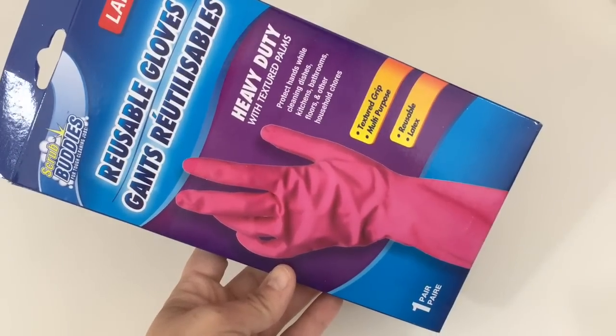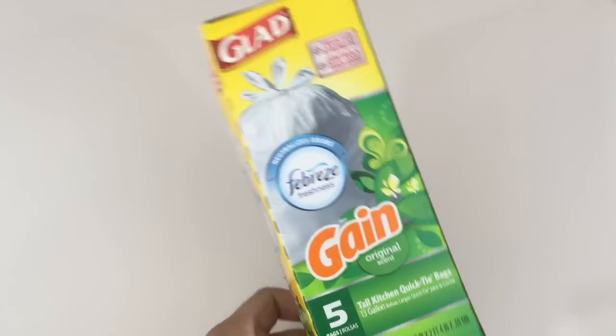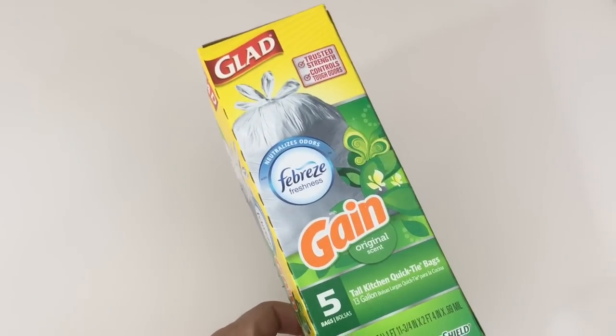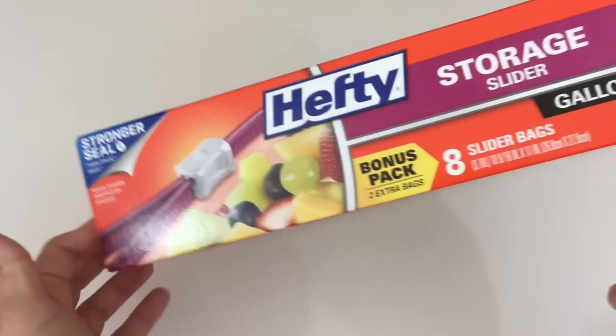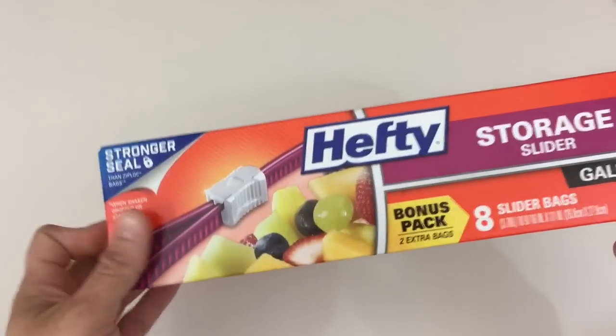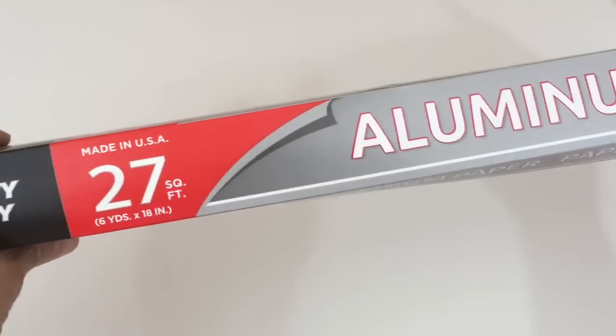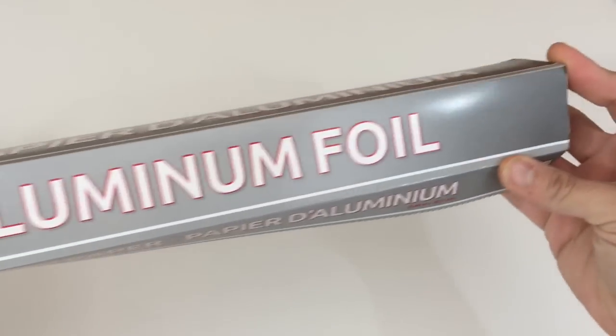You can just throw them out when they're not so good anymore and grab a new pair. Also grabbed some more of the Glad Febreze garbage bags, the five count. These Hefty storage eight slider bags, gallon size. Also picked up some aluminum foil — it's the 27 square foot heavy duty aluminum foil.